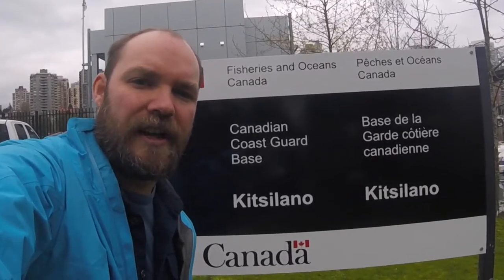I'm down here at the Kitsilano Coast Guard base to meet with Tyler, the officer in charge, to find out what they do to keep us safe here on the Burrard Inlet.